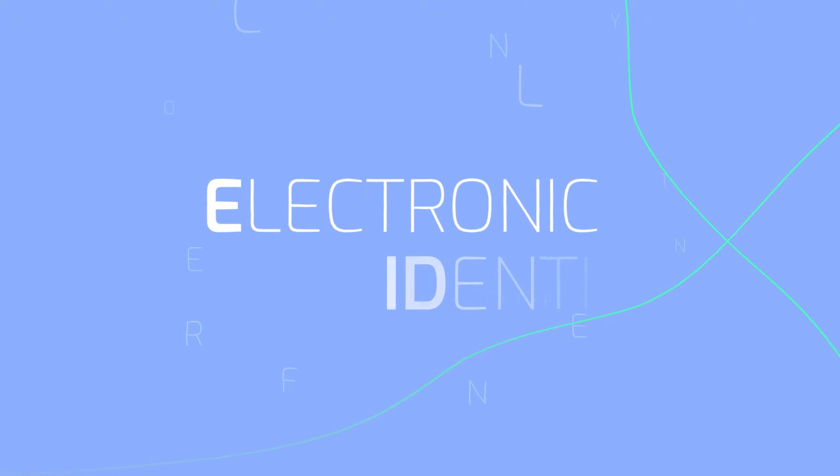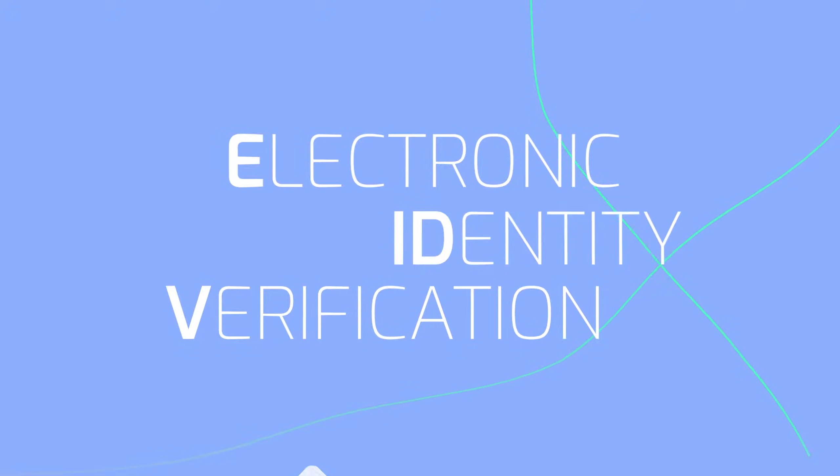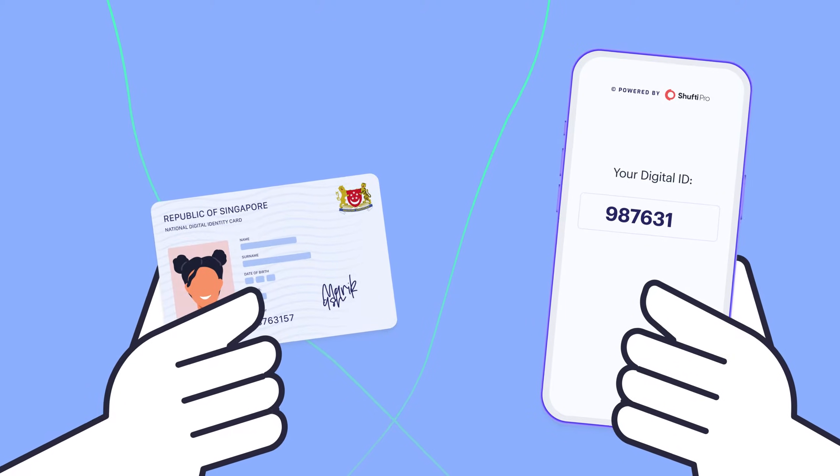And now the future is eIDV — electronic identity verification — digital and transportable ID at your fingertips.